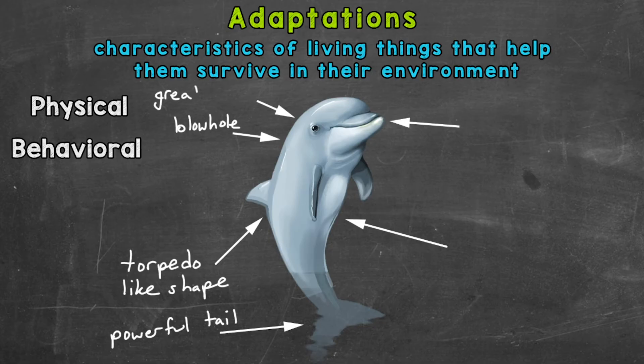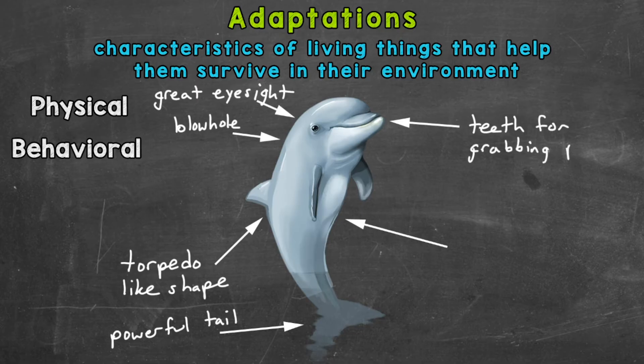The next adaptation is their great eyesight, which helps dolphins find prey or spot threats. Dolphins have very sharp teeth that are specifically designed to grab prey like fish, and then they swallow it whole. Their teeth are not for chewing — they are perfectly designed for gripping and grasping their prey.